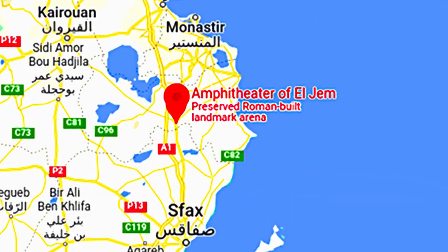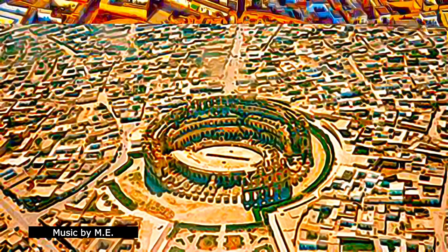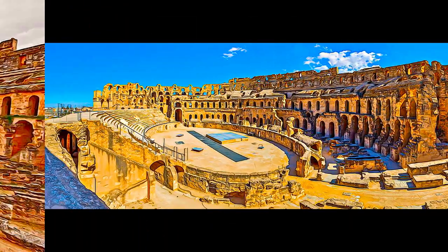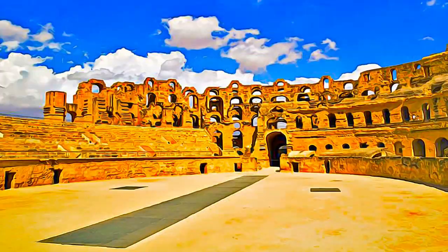The Amphitheatre of El Jem bears outstanding witness to Roman architecture, notably monuments built for spectator events in Africa. Located in a plain in the centre of Tunisia, this amphitheatre is built entirely of stone blocks, with no foundations and free standing.